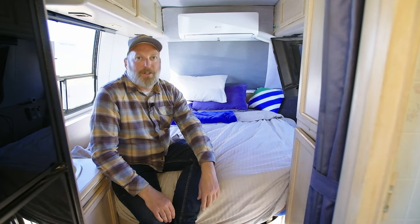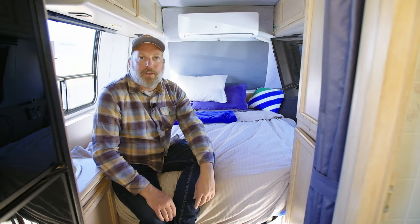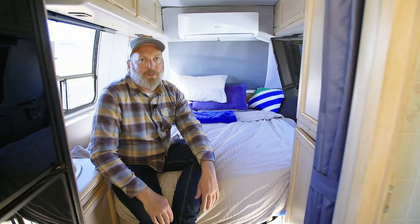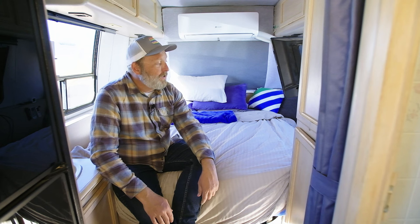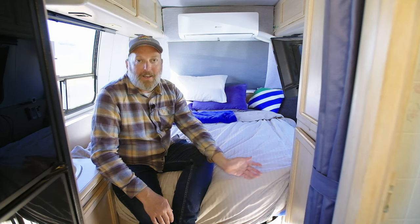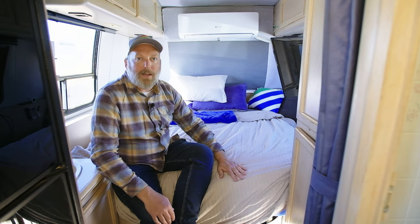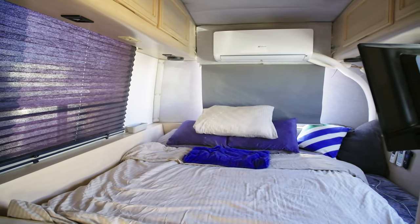This is the back bedroom. When I originally got the Revcon about a year ago, this was a dinette that would comfortably seat eight or ten people. But it meant you had to make it down into a bed every night, or sleep in the cab-over, which is not comfortable for two people for a long period of time. At some point in its history, somebody had added seat belts so you could legally take eight people in the dinette out for a ride. But I never intended to have that many people in here, so I converted this into a full-time queen bed. It's a queen bed, but it's also become my internet and entertainment center.